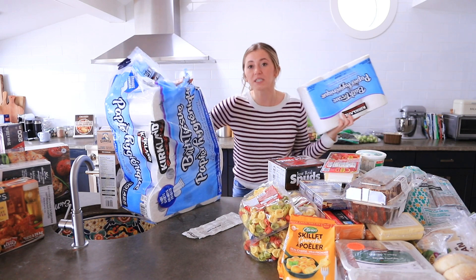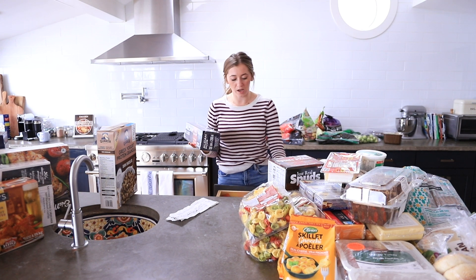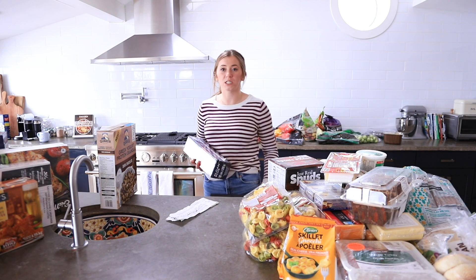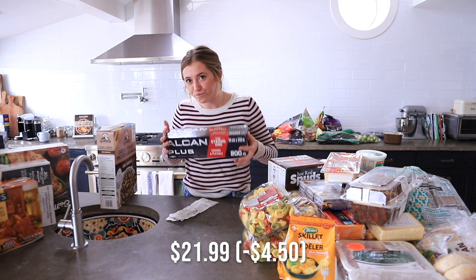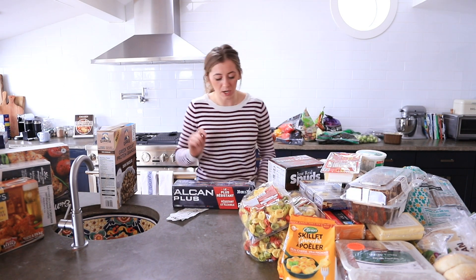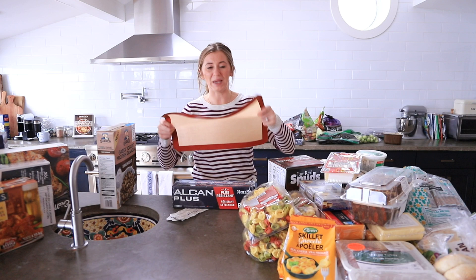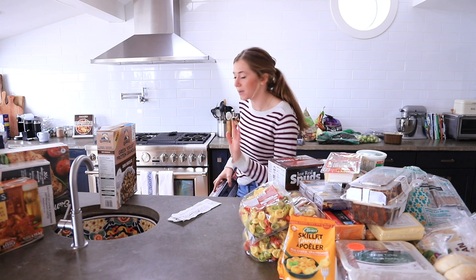Number five on the list would be your aluminum foil, plastic wrap, or parchment paper. You should see this drawer — it's full of oversized stuff. This was $21.99 with a $4.50 sale, so under $18, and it is 200 meters. We will not need tinfoil for years. We also use reusable baking sheet covers. Add aluminum foil and all your food wrap gear to your Costco list.